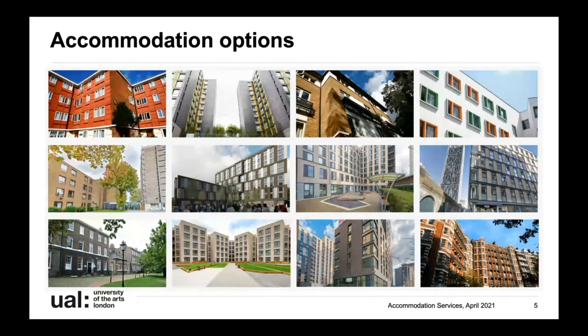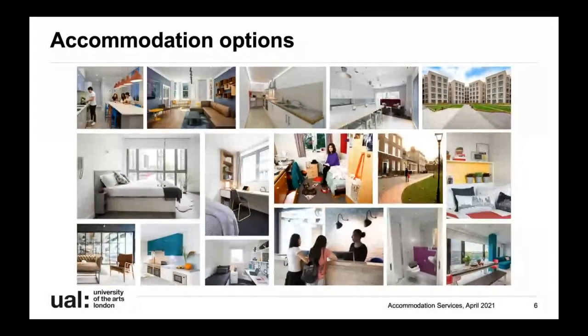If you're a first year, we'd also recommend looking at ensuite or shared bathrooms. These rooms are allocated in cluster flats with other UAL students. The size of our flats varies depending on the hall - on average cluster flats are usually between seven to eight students, but they can vary from as few as four. If you're looking for more independent living or you're a more mature student, you may want to look at studio rooms, which might suit you better.